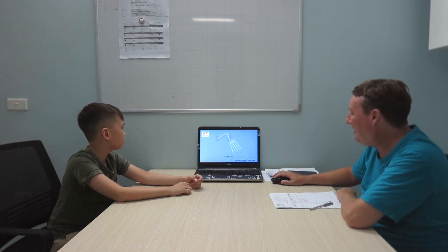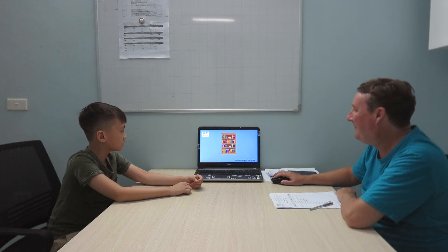A shower. Very good. A rock. Very good. A bookshelf. Bookshelf. A staff. A desk. See, that's very good.